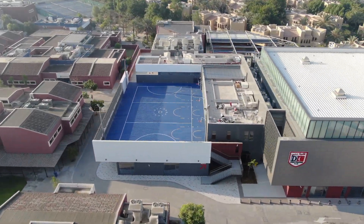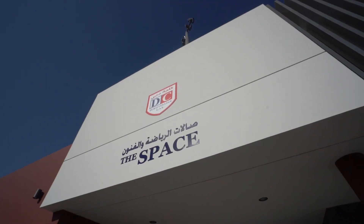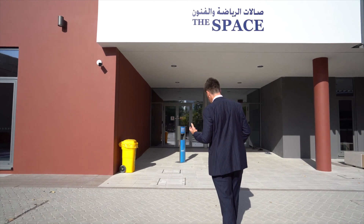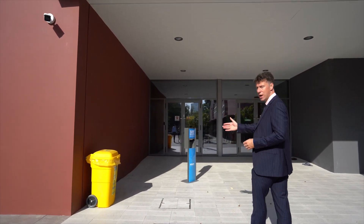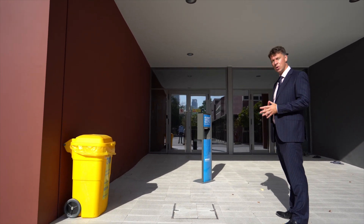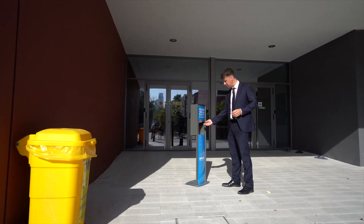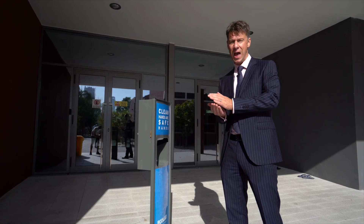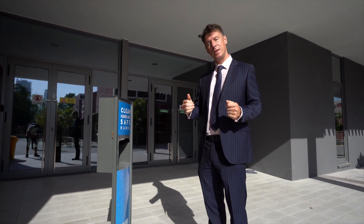Here we are standing outside the newest facility at Dubai College — the SPACE, or the Sports and Performing Arts Centre of Excellence. As we enter the building you'll notice two things: first, a bright yellow toxic waste bin for the disposal of face masks and tissues during Covid-19, and one of our ubiquitous hand sanitizers, which we have around the school campus so that students and staff can sanitize their hands regularly as they enter and exit buildings.